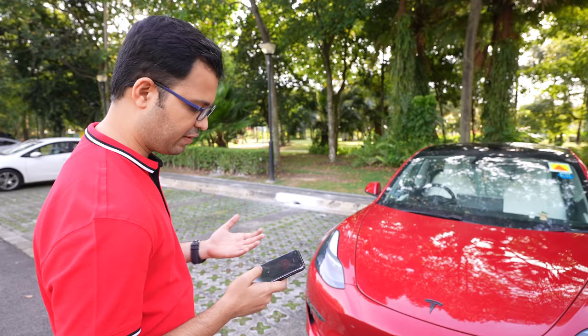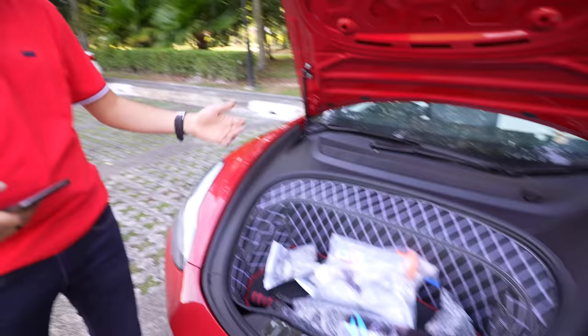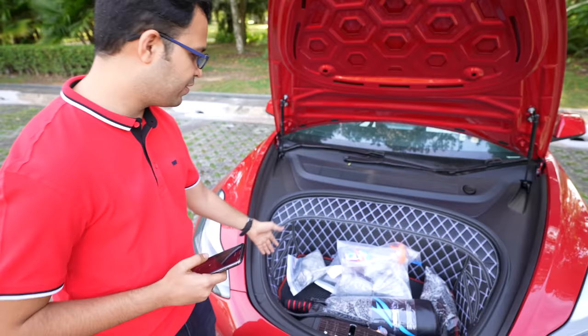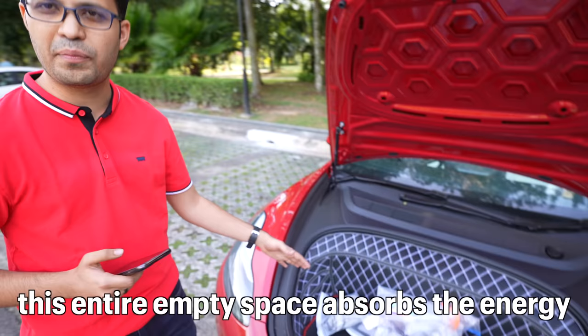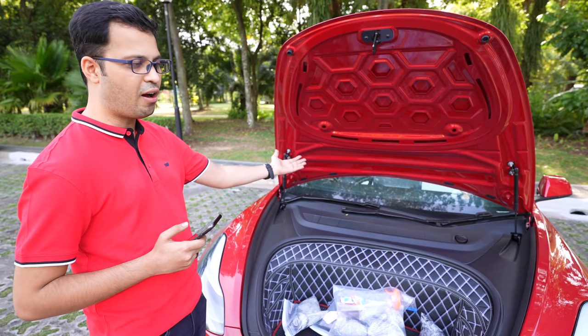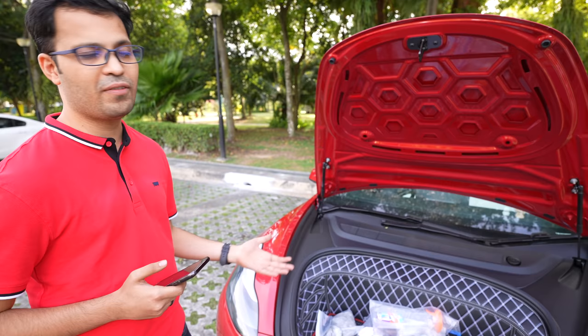Let's start with the fundamental safety feature that every electric vehicle comes with: there is no engine. Let's open the front bay and see what's inside. As you can see — surprisingly — there's no engine. The entire frunk, what we call the front boot, is open space. That means whenever a crash happens, this entire empty space absorbs the energy and keeps the occupants relatively safe. When you think about ICE cars, there's a huge engine where the energy travels through that engine block all the way into the car's occupants and impacts you if you get into a crash.